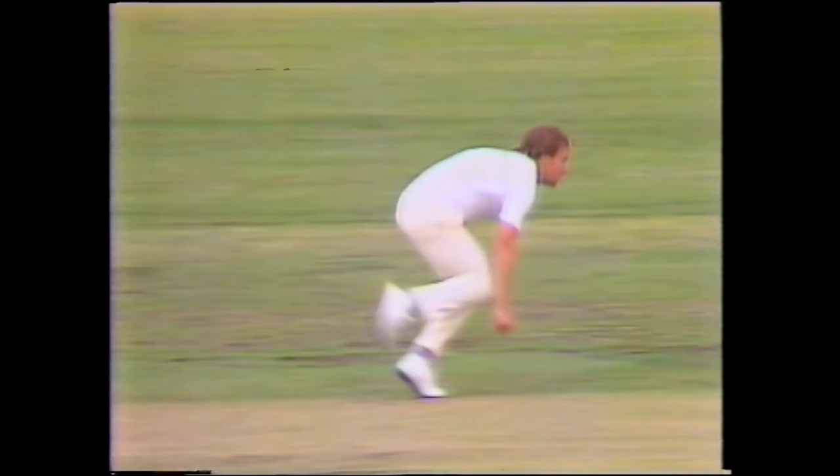Rodney Hogg, fine action — you'll see he's striding and then thrusting onto the back foot, and then that big lunge forward, and that's why he gets so much pace. Look how far he's followed through — takes him through, almost down to the ground.